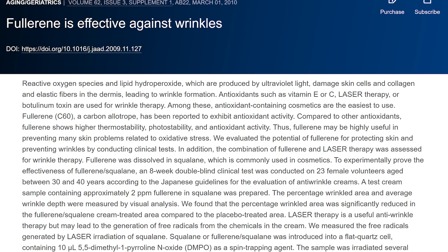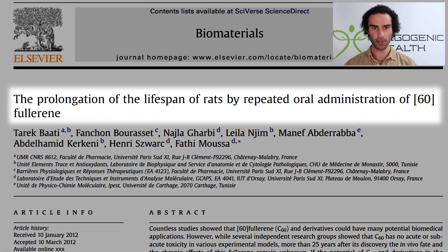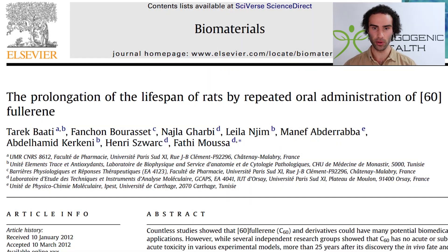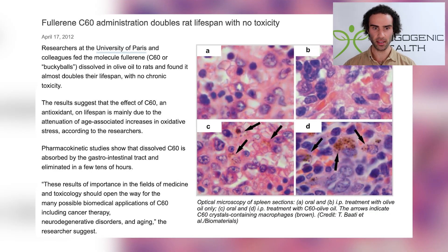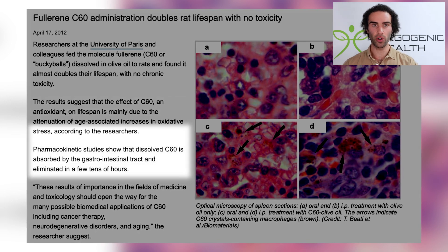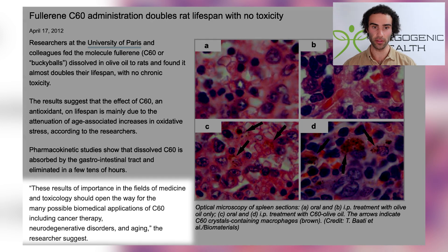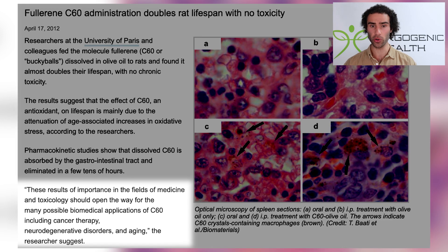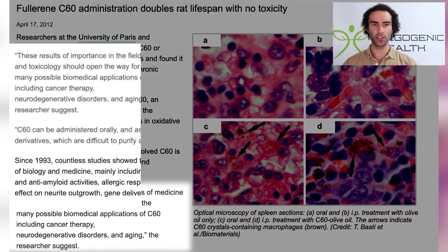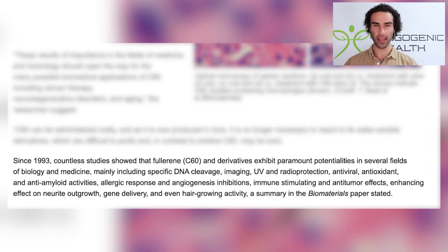Does C60 truly extend lifespan? One study noted that Carbon 60 administration doubles rat lifespan with no toxicity. The data demonstrated that C60 had an anti-aging effect by combating the age-associated increase in oxidative stress. The authors noted these results are of importance in medicine and toxicology, and that C60 can be administered orally with minimal toxicity.